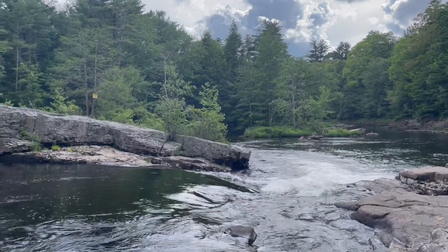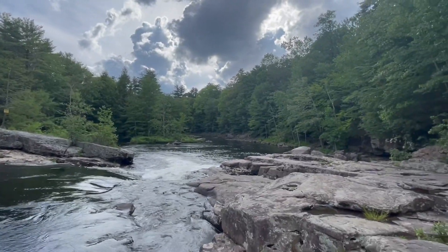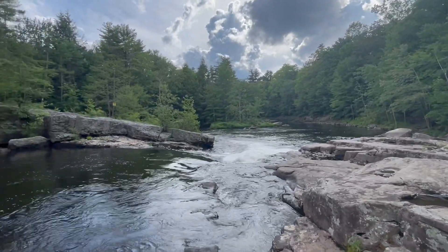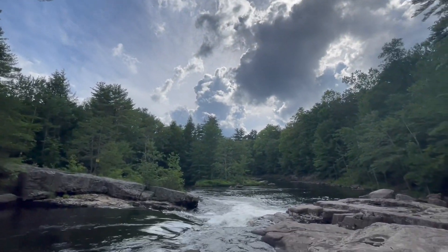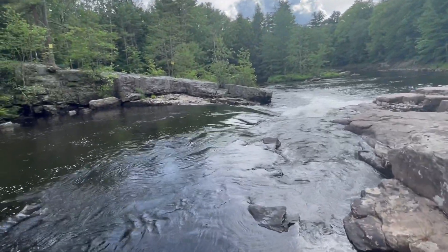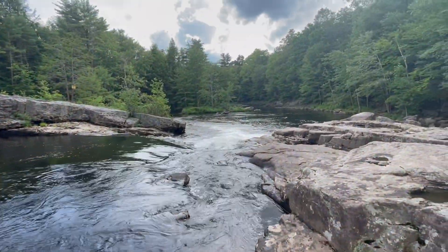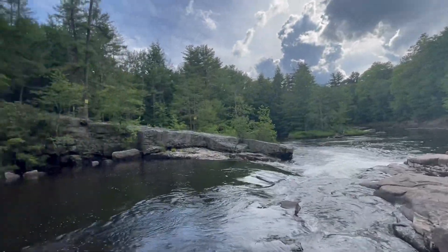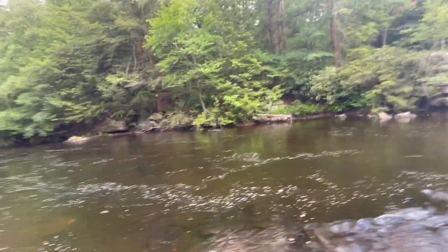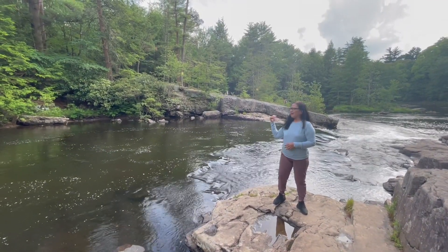Ayan. We have to go back to the front. May mga isdang maliliit. The water is very clear. Tapos na ang pag-hike namin. Ito yung pinaka-end. The water is very clear.